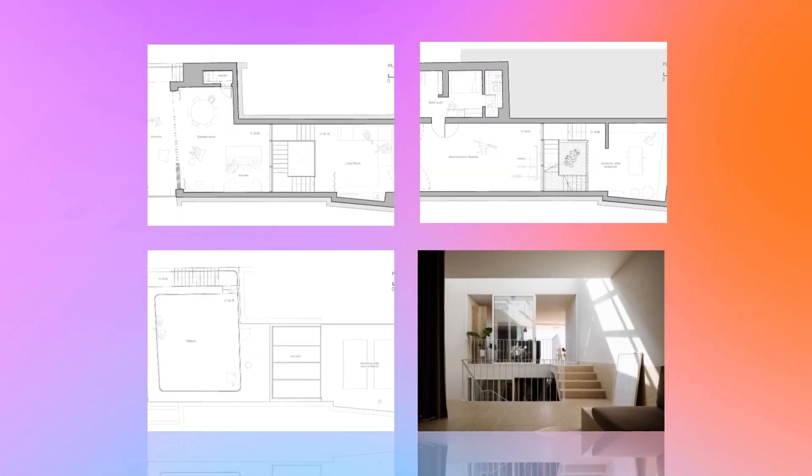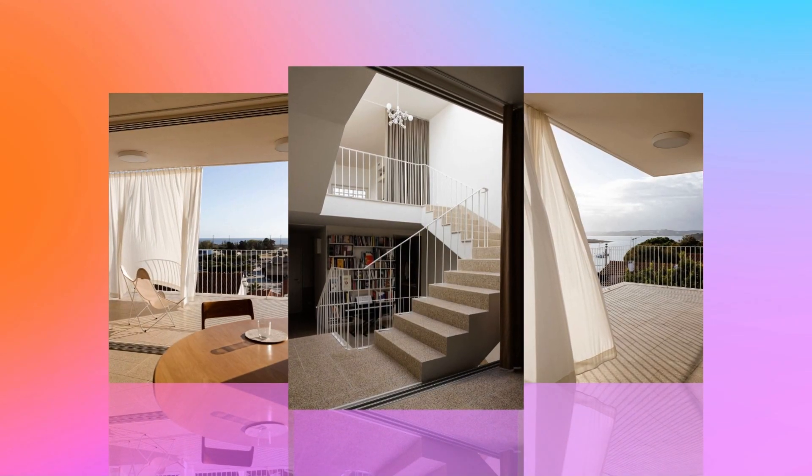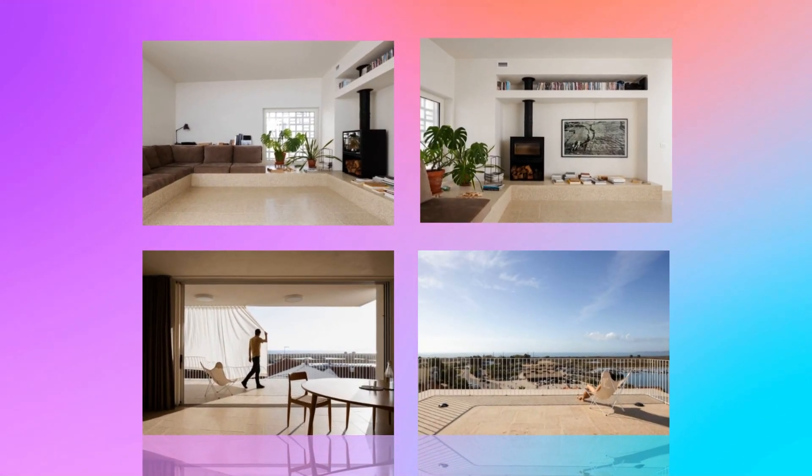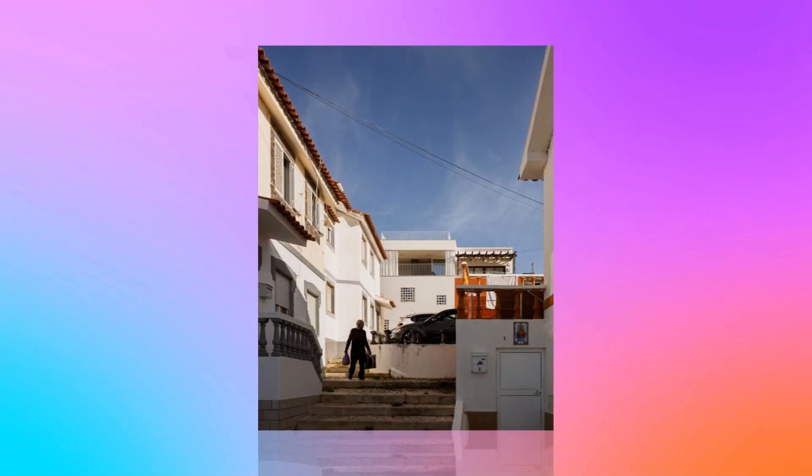The design carefully considers the local climate — hot summers, humid winters, and a prevailing Atlantic breeze. As a townhouse on a narrow street, Casa M optimizes its space across half-floors to harmonize with neighboring volumes. Bringing traditional architectural principles and vernacular expression to the contemporary world, Casa M beautifully blends with its surroundings.